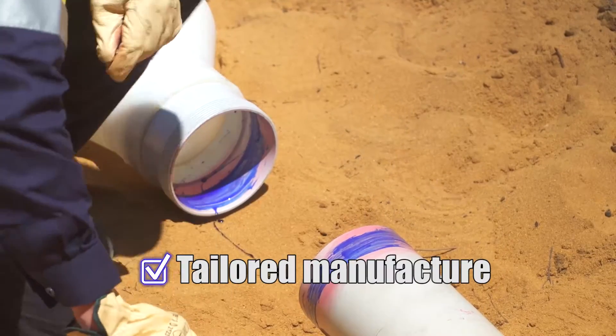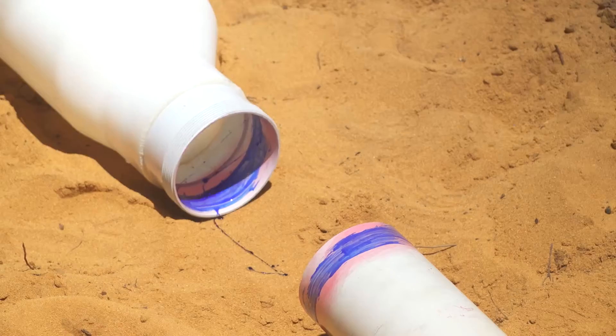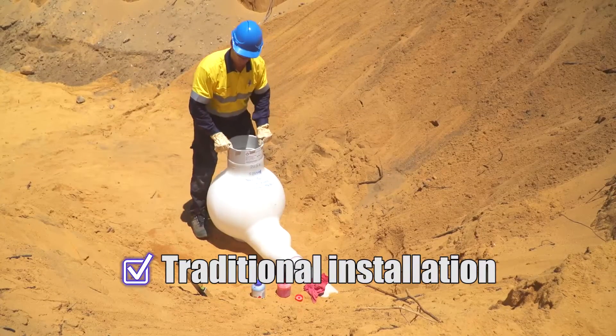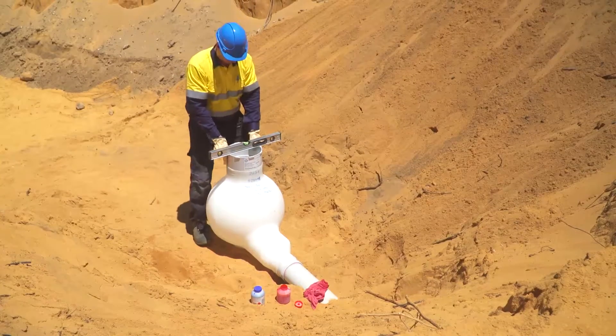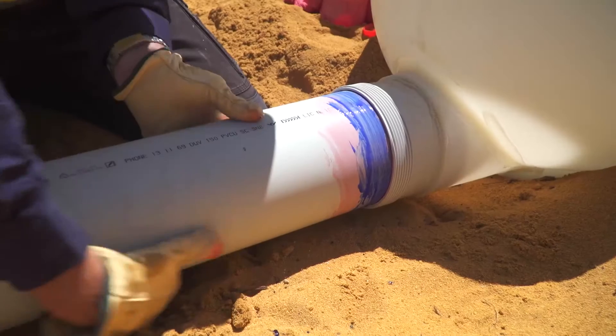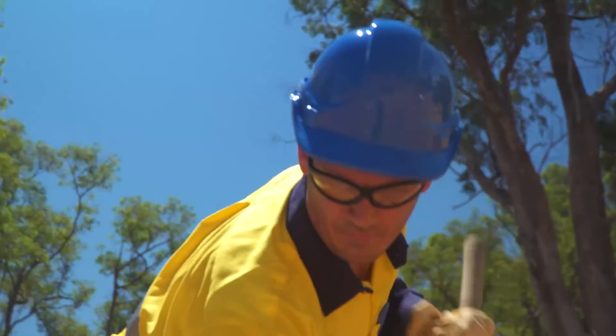The tailored manufacture of the poo pit allows the installer to use the same installation equipment and methods as those used with traditional technology. Simply place the poo pit onto a level compacted base of suitable bedding material. Connect the upstream and downstream pipes and you can commence backfill and compaction of the excavation.